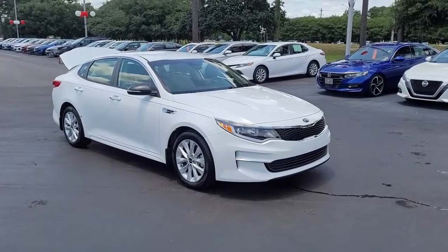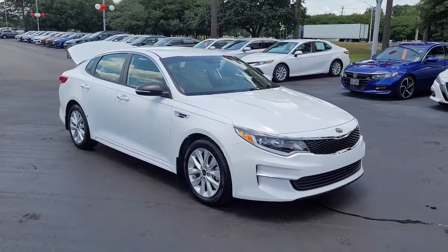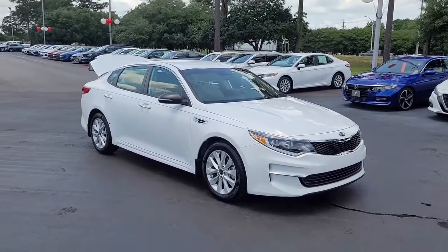Welcome to Cartown Kia Florence's Used Car Inventory video series. You are looking at a 2018 Kia Optima here at Cartown Kia.